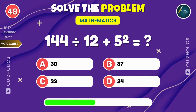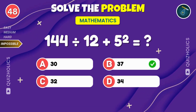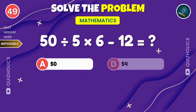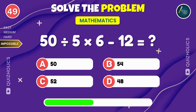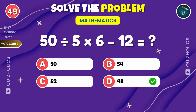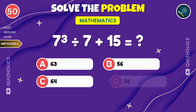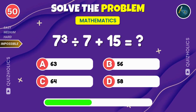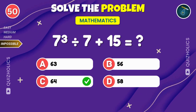How many have you solved so far? Let us know in the comments. If you love a good brain workout, smash that like button. 50 divided by 5 times 6 minus 12. What's the result? 7 cubed divided by 7 plus 15. What's the answer? 6 times 4 plus 6 squared minus 12. What's the answer? That's 64.